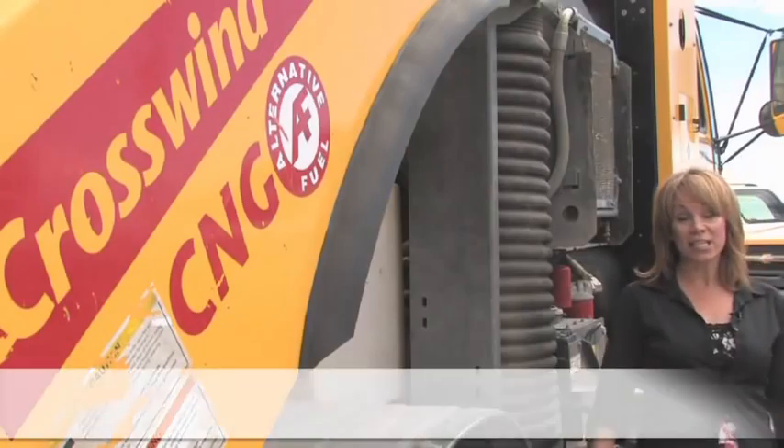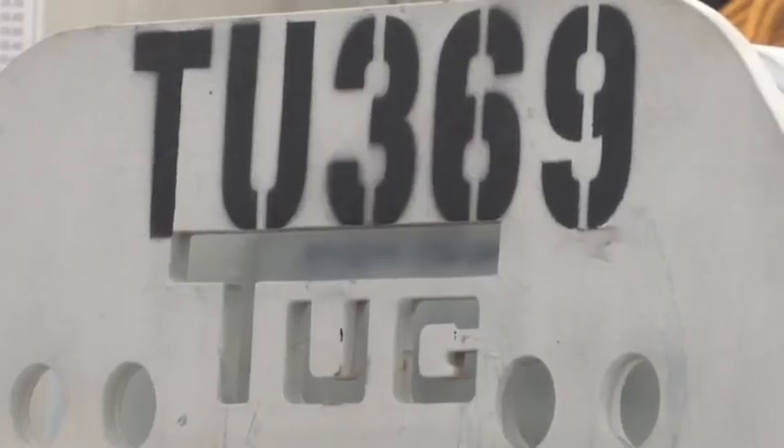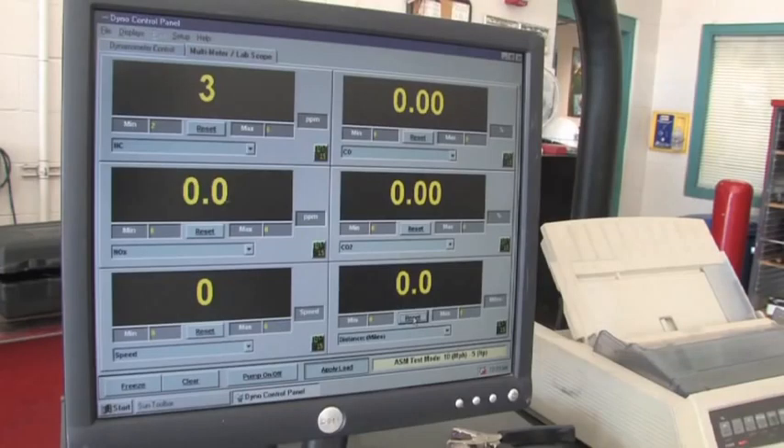Today's DIA fleet is 35% green, but owning and using these alternatively fueled vehicles, or AFVs, is the easy part. An emissions test is required for AFVs before receiving a tunnel permit.